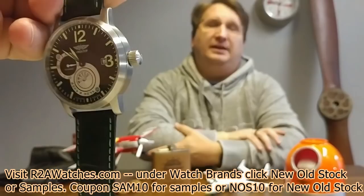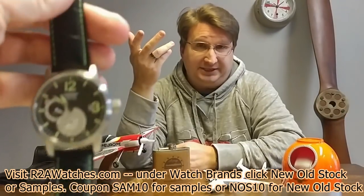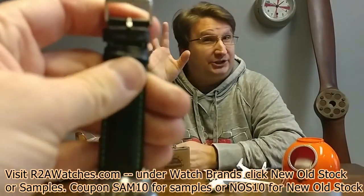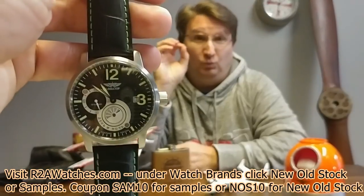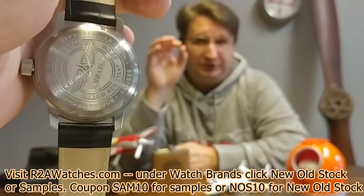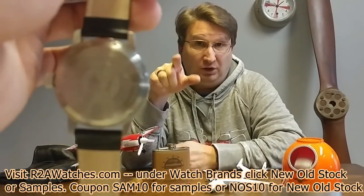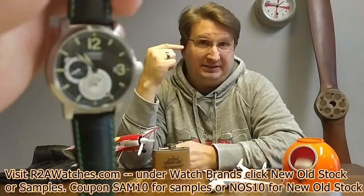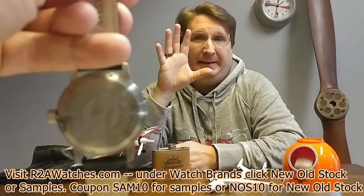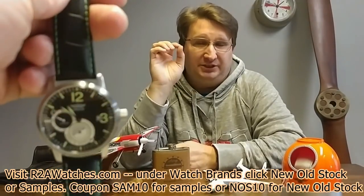This watch is an Aviator from back when Aviator was still a Russian brand. It has a Russian movement previously made by the Poliat Company — the 3105, which is based off the 31 caliber movement. You cannot get this movement new anymore; it's not available on the market. So this is your chance to get it — it's immediately collectible because of the fact that the movement is no longer made.